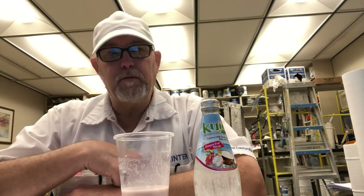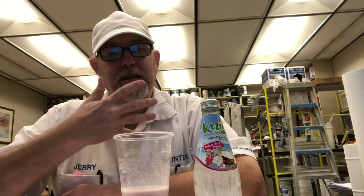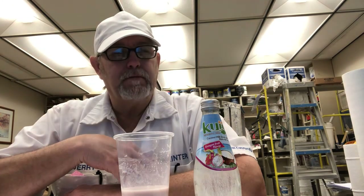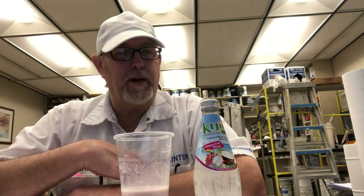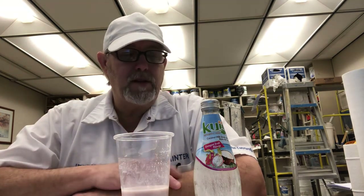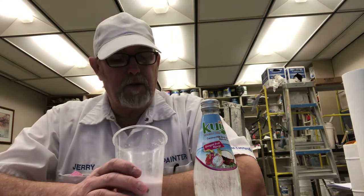The soursop fruit one — on a rating of one to five — I give it a one, because I just didn't like the way it tasted for me personally. This one here I would give it a 3.5.